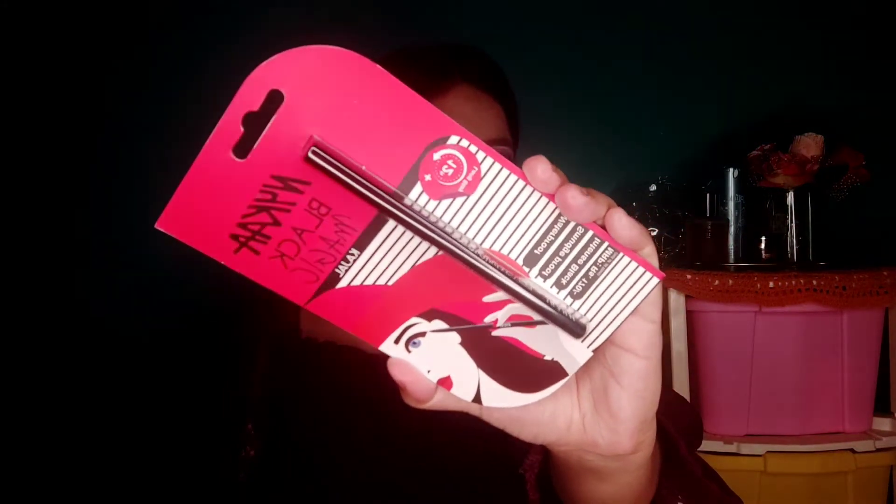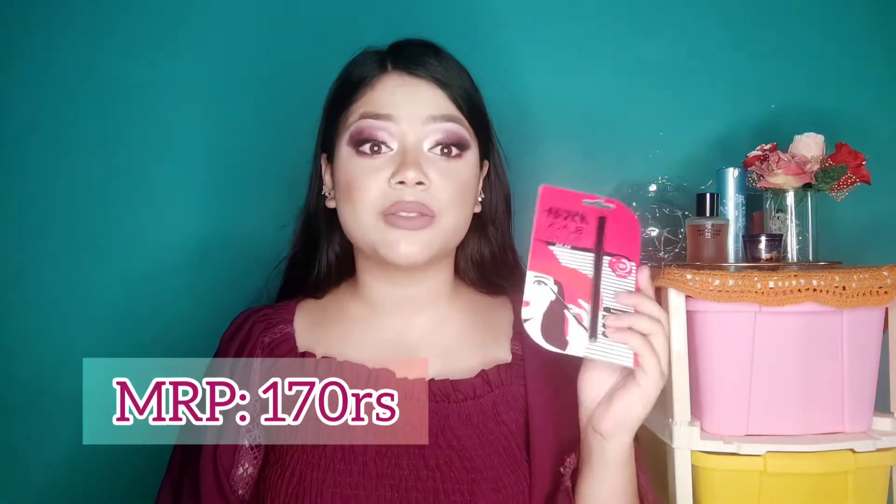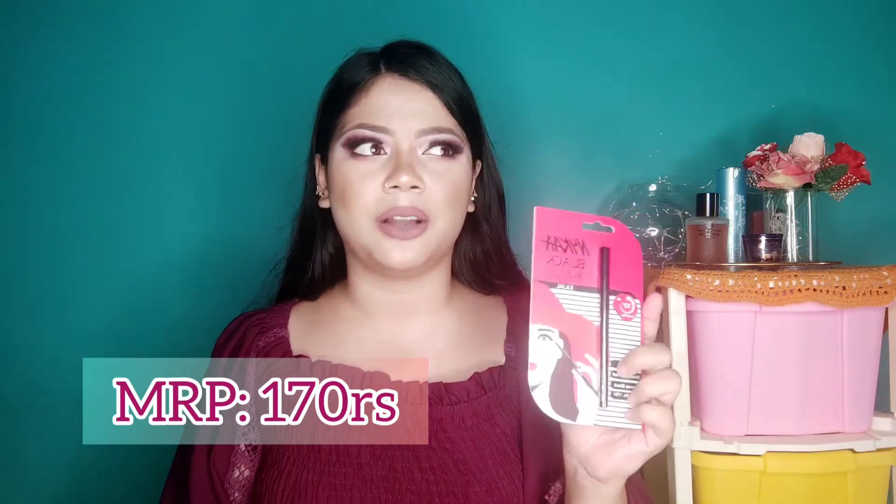Since this was my birthday month and I'm a Nykaa Pride member, I got a very nice birthday gift from them — the Nykaa Black Magic Kajal. I had heard so much about this product. Previously Nykaa used to send sheet masks but this time I got this kajal and I was so happy. It's very affordable — around 170 rupees, or about 100 rupees with discounts. That wraps up my Nykaa haul!